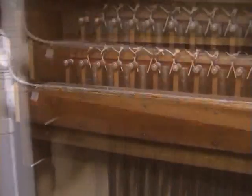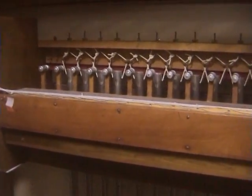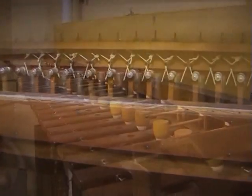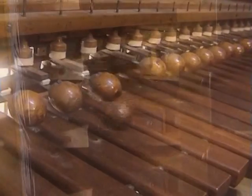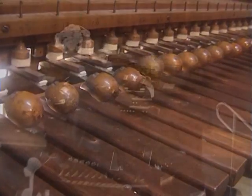Here these are being tuned and checked before a performance. Doesn't sound so flash in the hands of our maintenance crew, but when another young virtuoso, Jelani Eddington from the USA takes over, it all comes together. He's playing a selection from the Opera Carmen at a recent concert here.